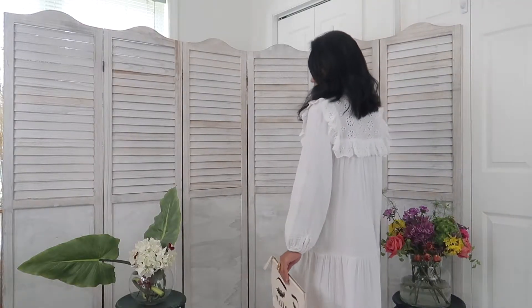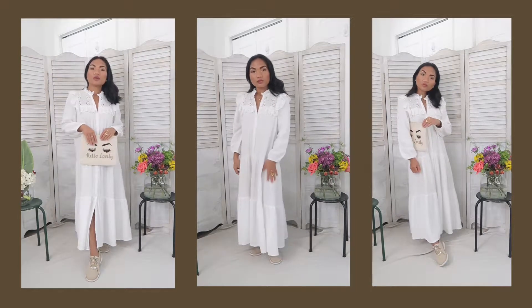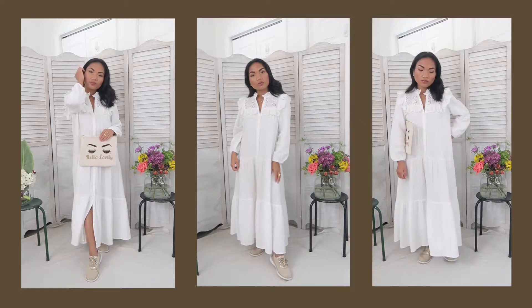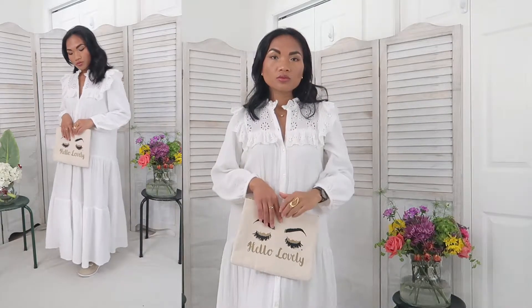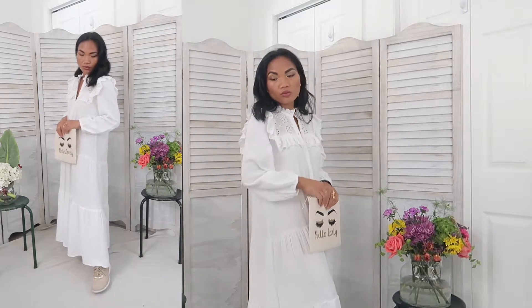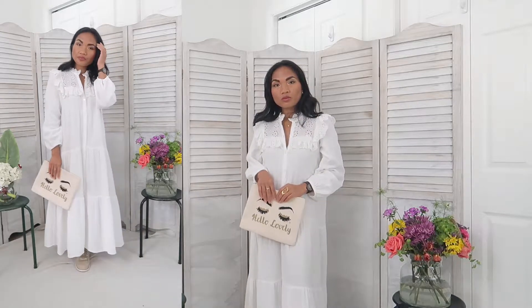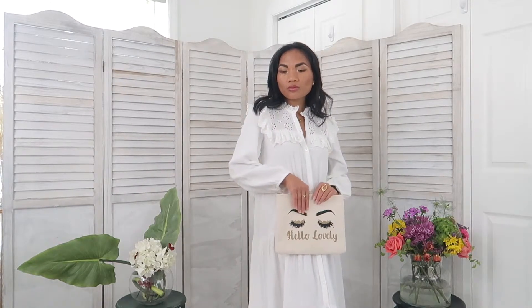The first option to style this dress is to simply wear it on its own with simple gold jewelry, beige and cream sneakers from Cole Haan, and this lovely cream clutch. That pretty much completes the outfit. It is simple, understated, and yet romantic — comfortable to wear around the house and also in public.